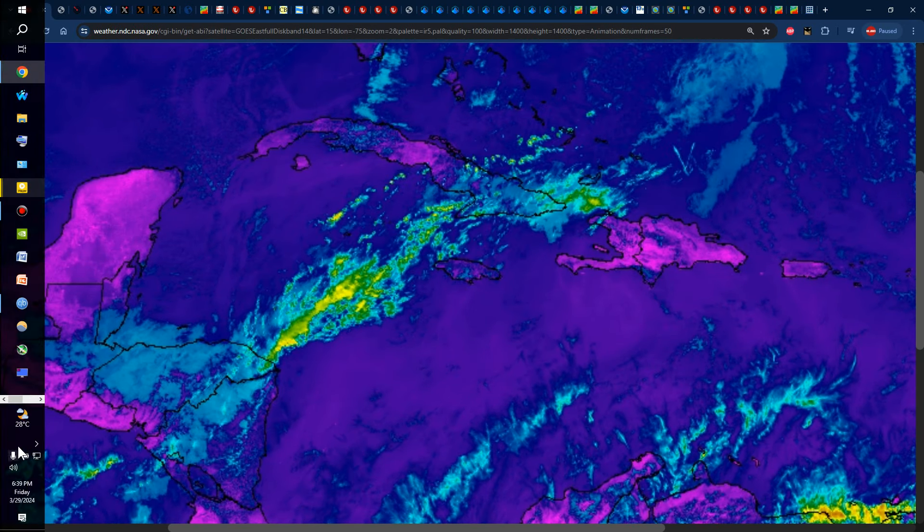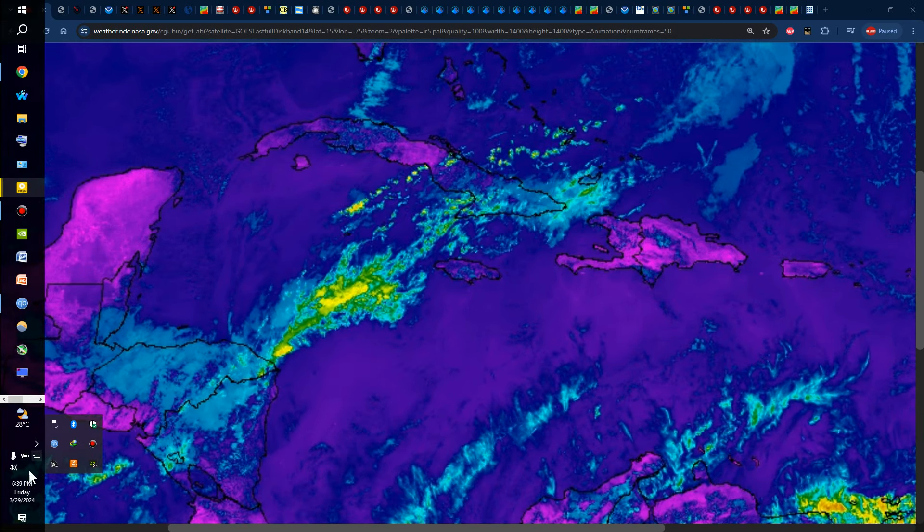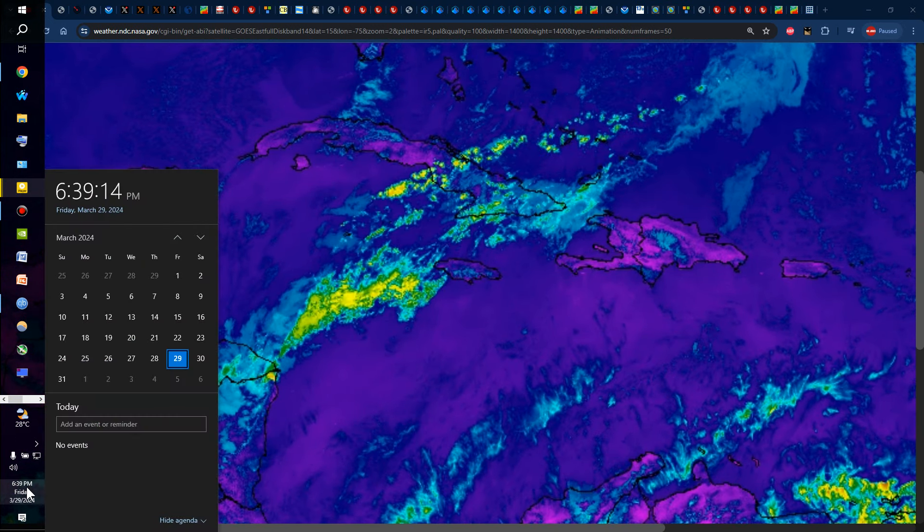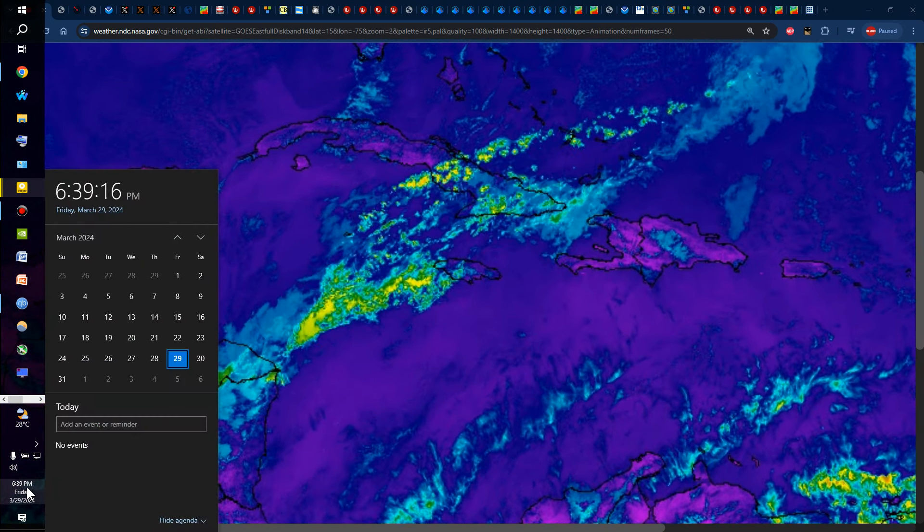Hello everyone, Weather Jamaica here. Welcome to this updated video on the weather across Jamaica and the rest of the Caribbean. It is Friday evening, March 29, 2024.